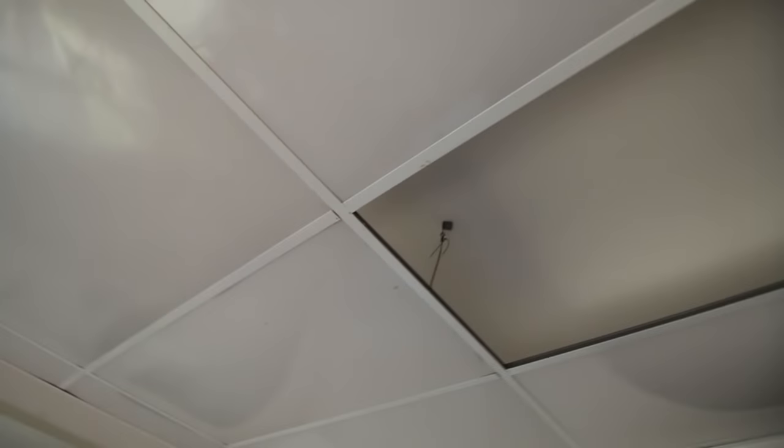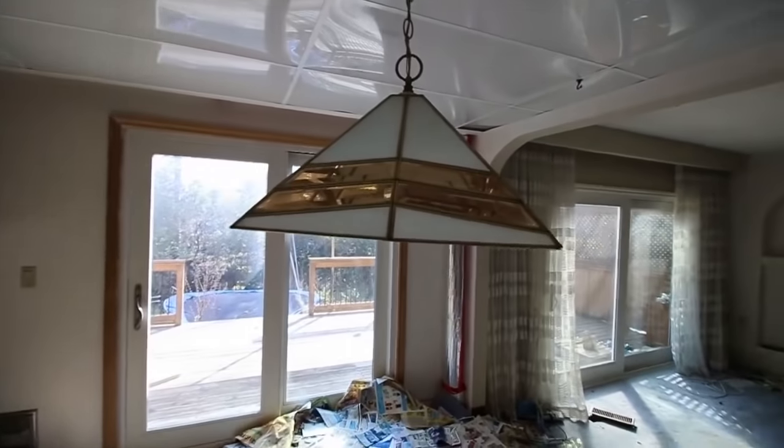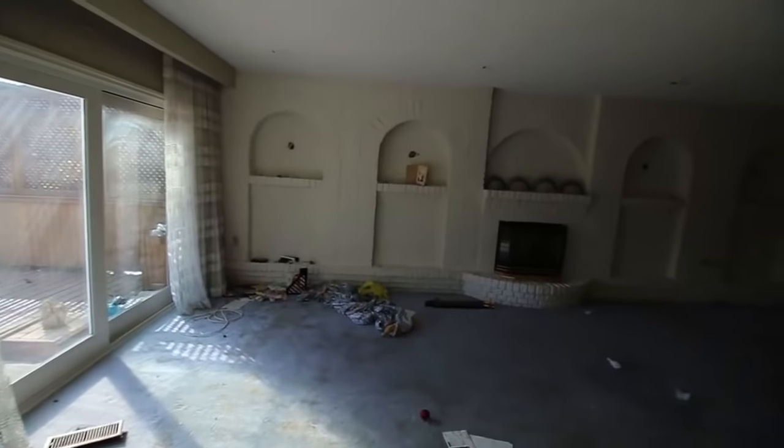Oh my god, look at the drop ceiling in here. You see this, Ethan? Look at the drop ceiling, it's not even — it's like a plexi. Are those lights? Yeah. Oh maybe not lights, but that's like the ceiling. So weird. Oh wow. Here's another little type of chandelier, but look at this — look at this fireplace.